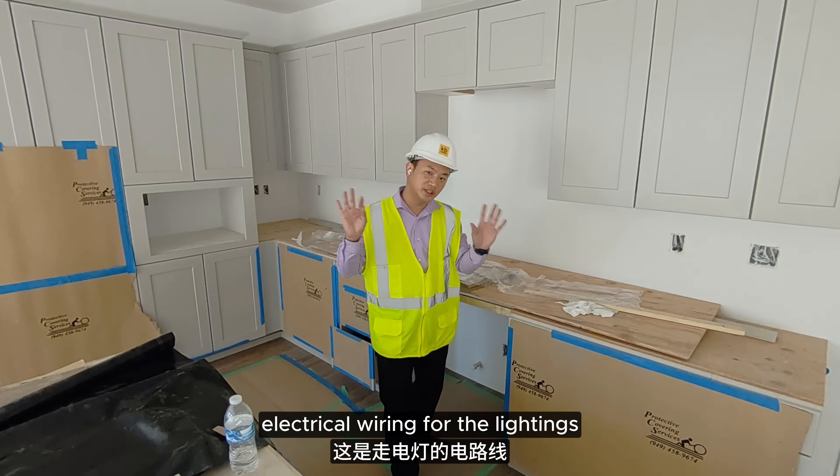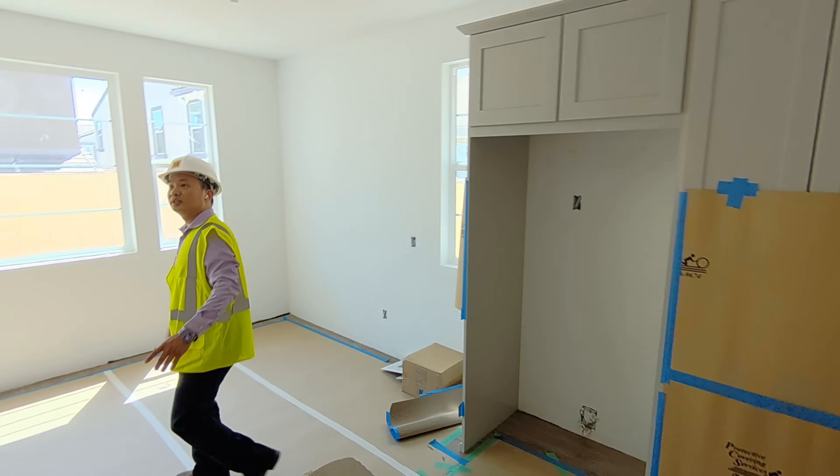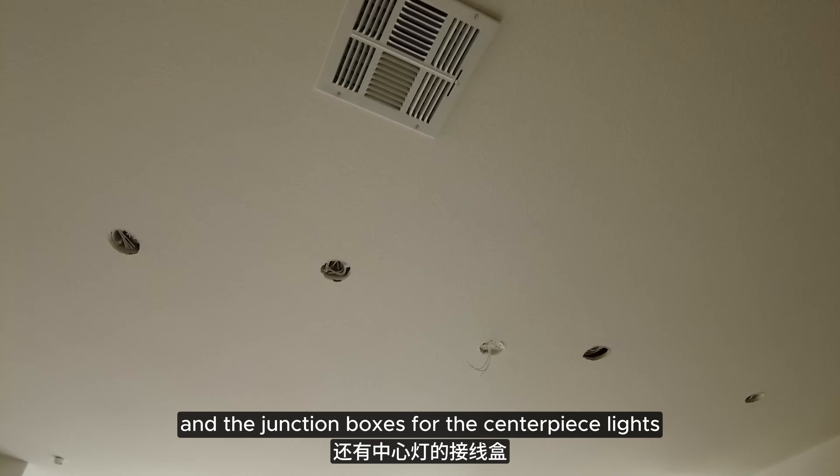Electrical wiring for the lightings. And the recessed lightings you'll see here, and the junction boxes for the centerpiece lights.